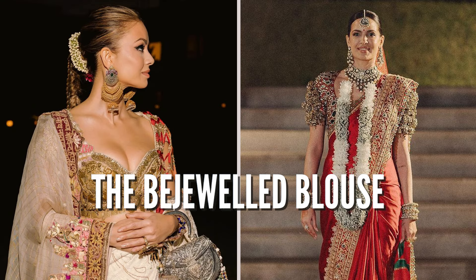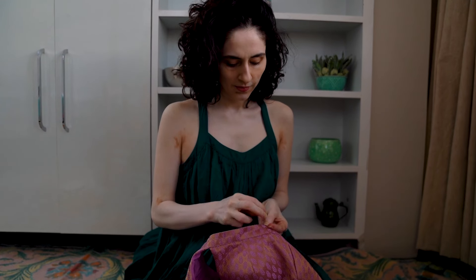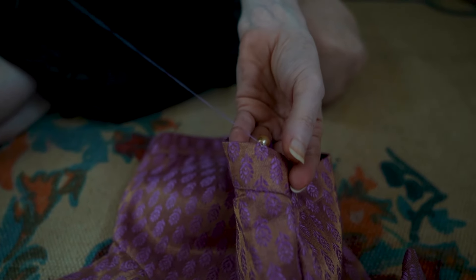Did you notice that from Janhvi Kapoor to Isha Ambani, everyone's rocking this trend which I'm obsessed with as well — I'm calling it the trend of the bejeweled blouse. Today I'm going to show you how to get it without spending a fortune. So instead of buying something new, let's see how we can repurpose our old blouses into something fabulous for this festive and wedding season.